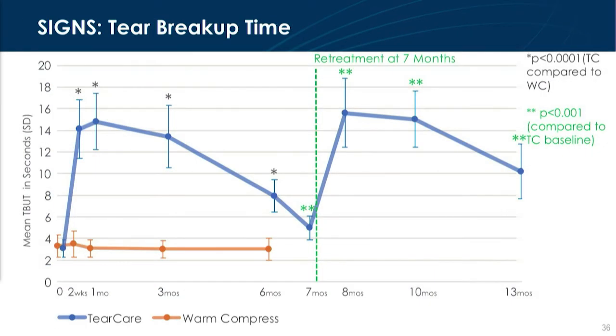We looked at both signs and symptoms. For signs, with tear breakup time, you can see that for the first seven months, there was a significant increase in tear breakup time compared to the warm compress group. There was some regression of that over time, so we did the retreatment at seven months. Seven months then demonstrated an equal therapeutic effect — statistically significant to the original baseline — and even has a slightly different slope, leading us to hypothesize that there's an additive effect to the additional treatment.